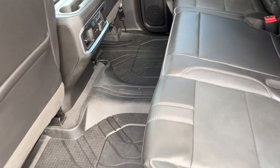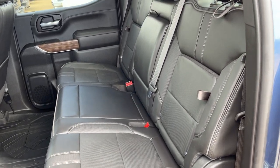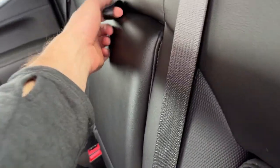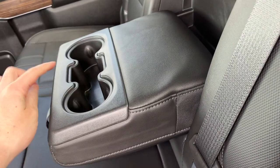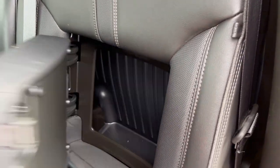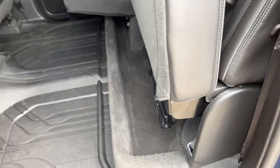We have all-weather floor mats throughout the vehicle with a rubber finish. The second row seat is a 60-40 folding split, finished in our jet black leather. In the center seat we have two foldable cupholders with some storage, and in the outboard seats we have storage pockets. If we lift up on the bottom of the seats, we also have under-seat storage.